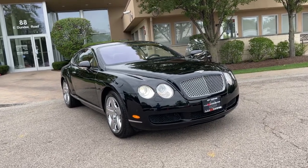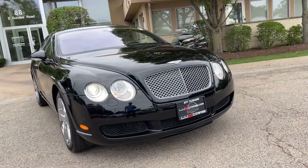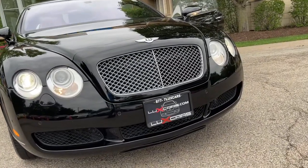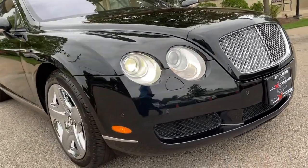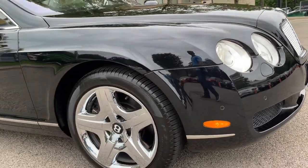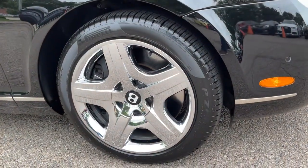You'll have love at first sight with the 2005 Bentley Continental. With less than 35,000 miles on the odometer, this vehicle stands out from the rest. Two-owner, super clean 2005 Bentley Continental GT Coupe.